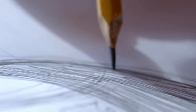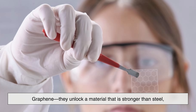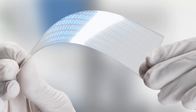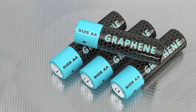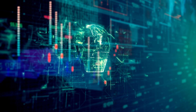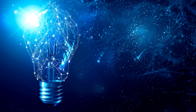Perhaps the most exciting chapter in graphite's story is still being written. When scientists isolate a single layer of graphite — graphene — they unlock a material that is stronger than steel, lighter than aluminum, and more conductive than copper. Graphene research has opened the door to next-generation electronics, flexible displays, ultra-fast charging batteries, and advanced medical sensors. All of these innovations trace their roots back to graphite's layered structure. What once seemed like a dull gray material has become a gateway to some of the most cutting-edge science of the modern era.